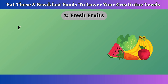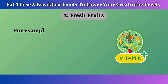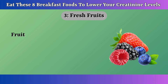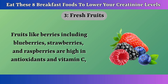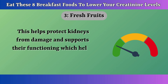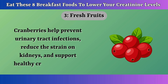Number 3: Fresh Fruits. Fresh fruits are not only delicious but also packed with essential nutrients that support kidney health and help lower creatinine levels. Many fruits are rich in antioxidants, vitamins, and fiber, which reduce inflammation and support kidney function. Fruits like berries — including blueberries, strawberries, and raspberries — are high in antioxidants and vitamin C, which protect the kidneys from oxidative stress, helping protect kidneys from damage and supporting their functioning, which helps lower creatinine levels. Cranberries help prevent urinary tract infections, reduce the strain on kidneys, and support healthy creatinine levels.